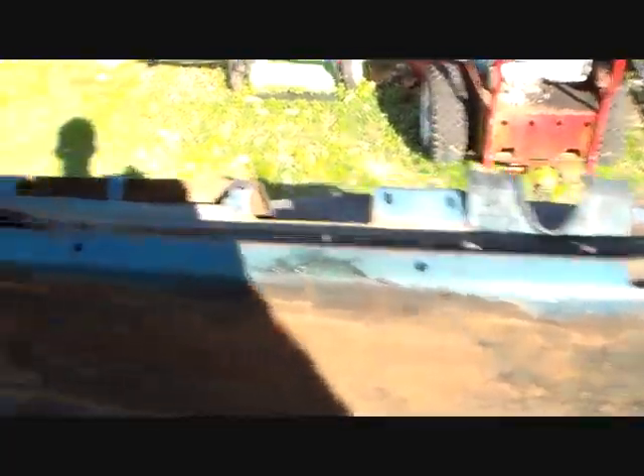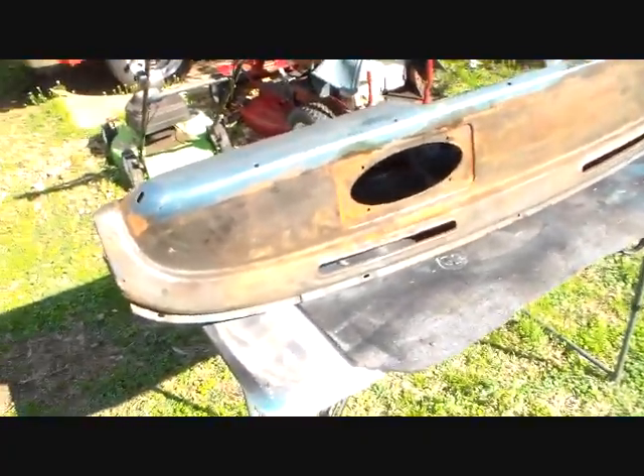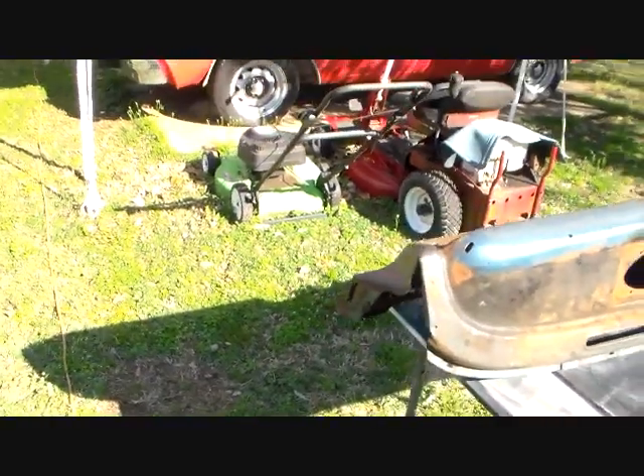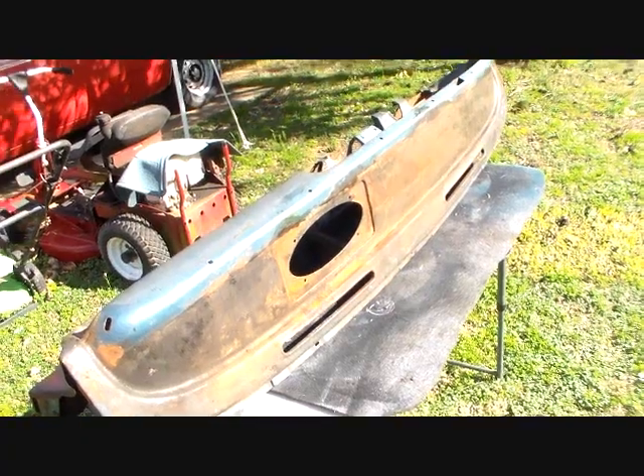This has got its VIN tag still on it, so I'm going to make sure not to tear that up. Anyway, that's what I'm going to do. I'm going to work on this thing in a while and see how it comes out.